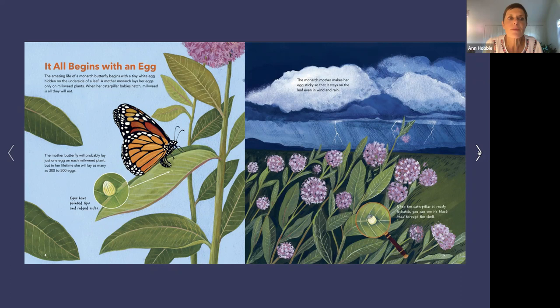The amazing life of a monarch butterfly begins with a tiny white egg hidden on the underside of a leaf. A mother monarch lays her eggs only on milkweed plants — when her caterpillar babies hatch, milkweed is all they will eat. The mother butterfly will probably lay just one egg on each plant, but in her lifetime she will lay as many as 500 eggs. Go like this with your fingers and make a football shape with little ridges — that is what a monarch egg looks like.